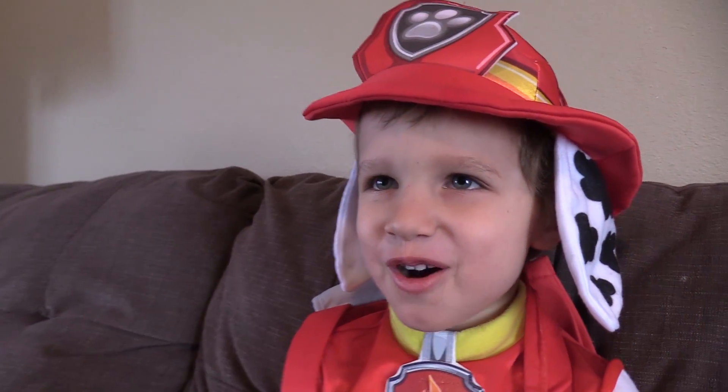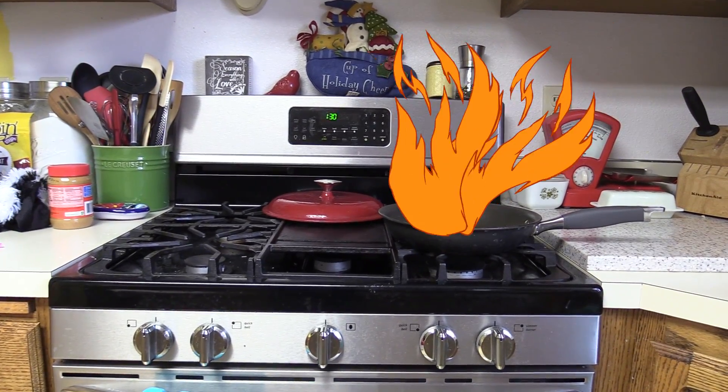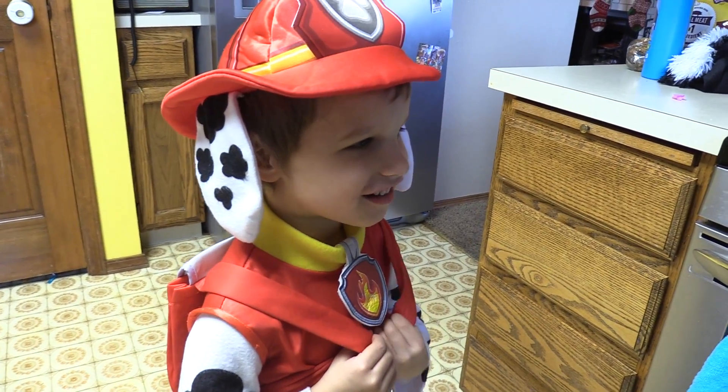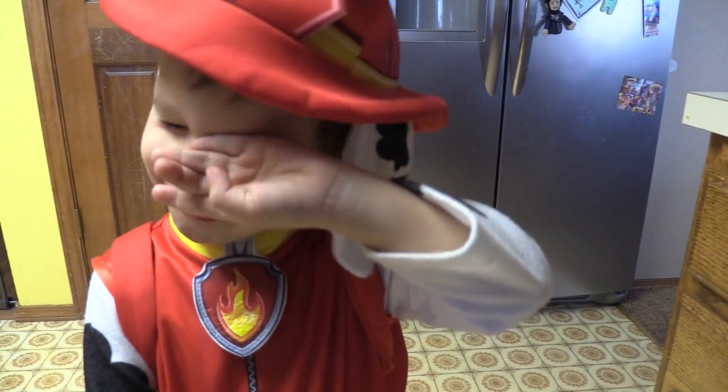I smell something smoky. I'll go check it out. Fire! I'll take care of this. Water cannon, out! Ooh, that was close.